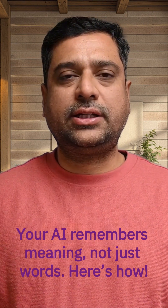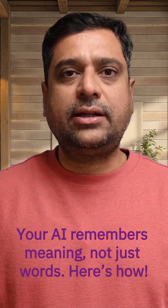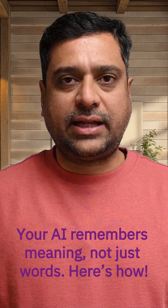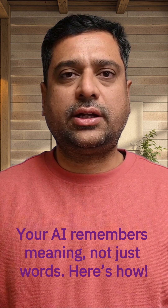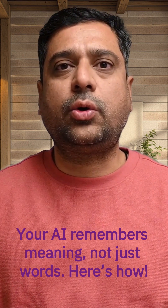Ever wondered how AI understands images, text, or even voices that feel similar, even when the words or colors are different? Let me show you.